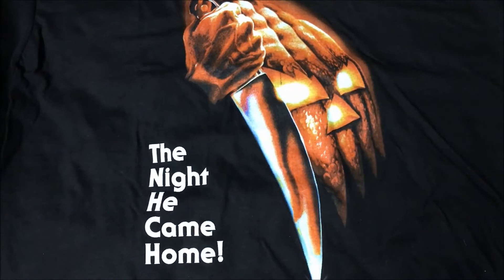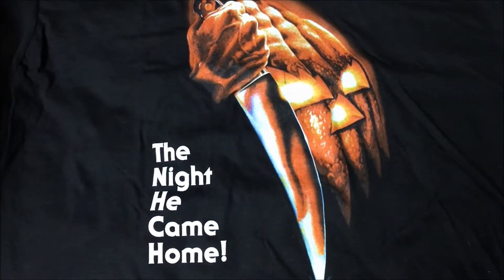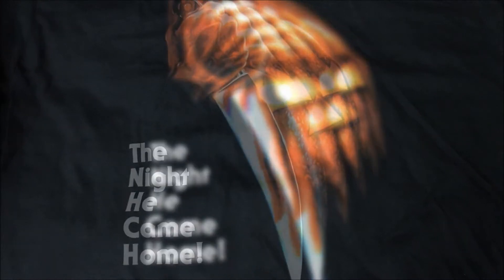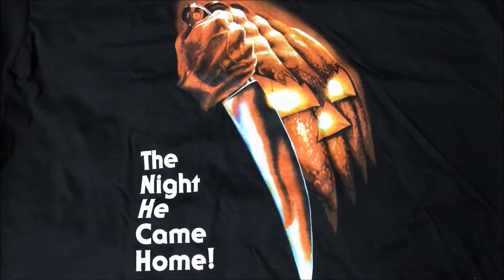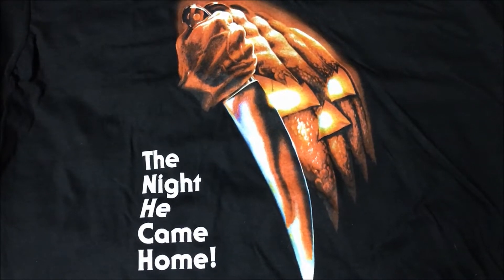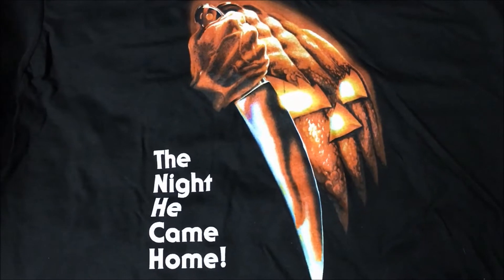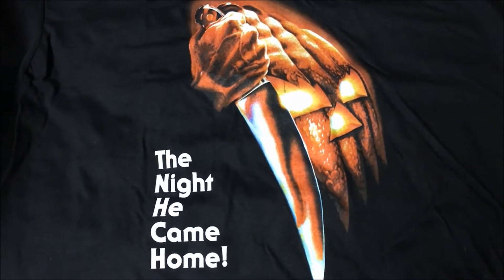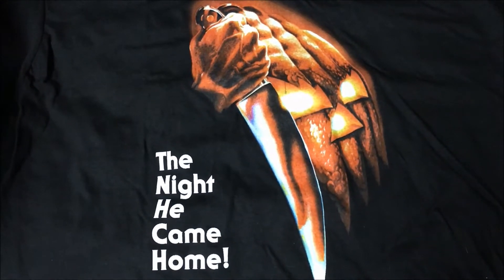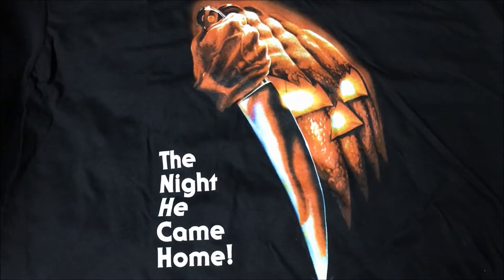While all of the tapes I'll be showing are in fact official releases, they are all not necessarily the first release of the film. For example, I do not own the original MCA releases of Halloween 2 and Halloween 3, but I own the Good Times releases, which you will see. And while I do have an early media release of the original Halloween, it's not the first release. Regardless, I'll be ranking the VHS covers of the first eight films in the Halloween franchise.